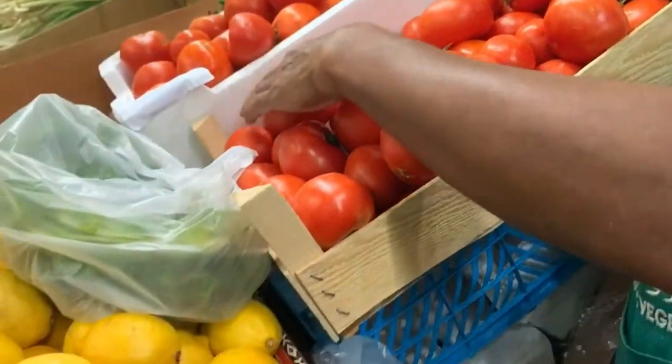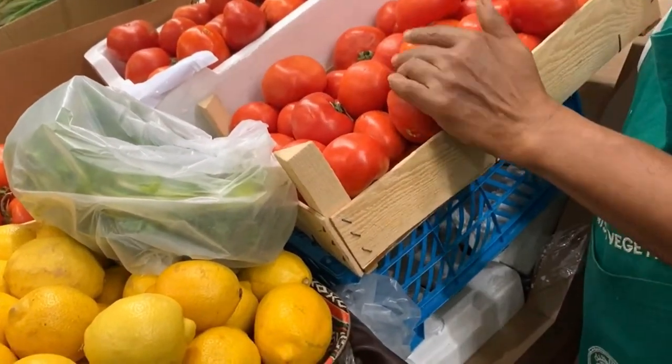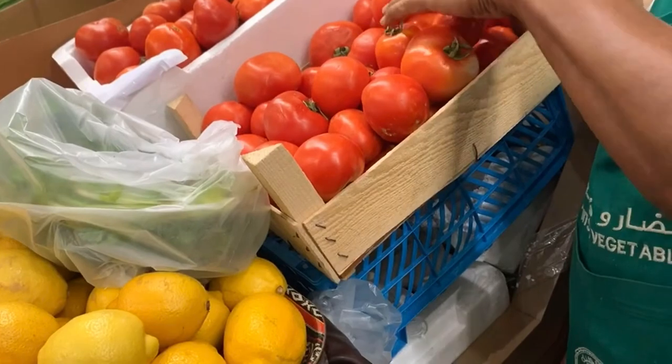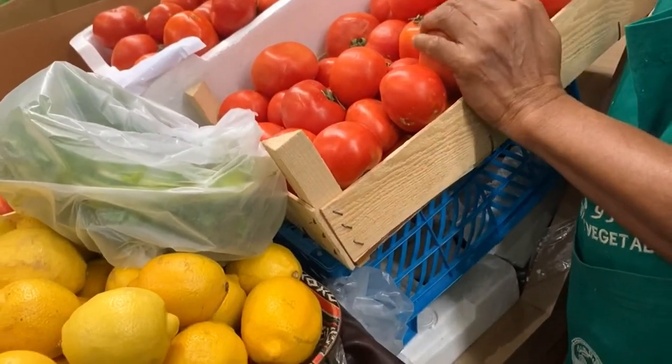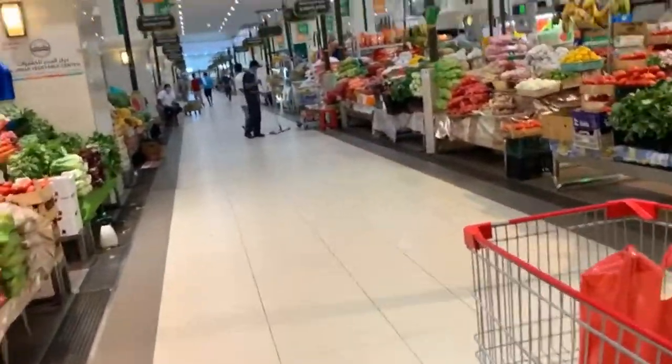We started to get tomatoes from another person because this seller wasn't ready to reduce his price for us. So we're heading now to the African shop.